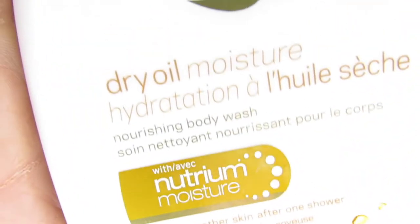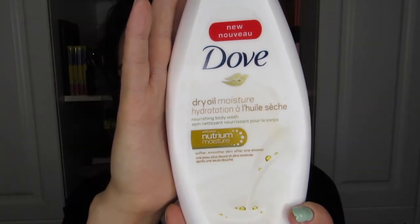Next is this Dove Dry Oil Moisture, and I was not keen on it because of the smell — it has a very masculine smell. I put it in the shower for my husband to use, but he just likes bar soap, so he wasn't using it. I thought, well, I might as well use it up. I did like the oil in the moisturizer — it helped. I finished it by turning the bottle upside down and using the last bit as a hand wash. I would not repurchase because of the smell, but the product itself performed really well.